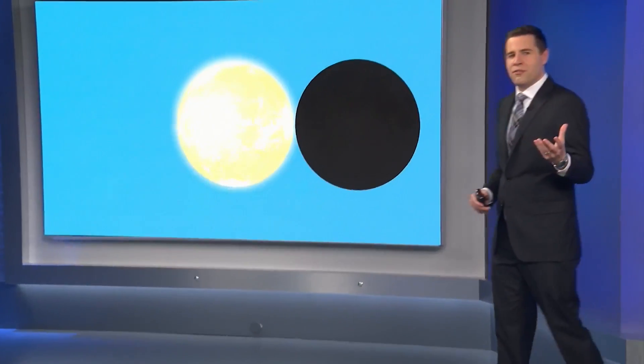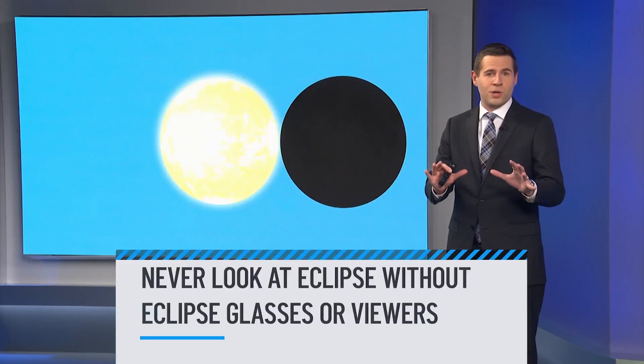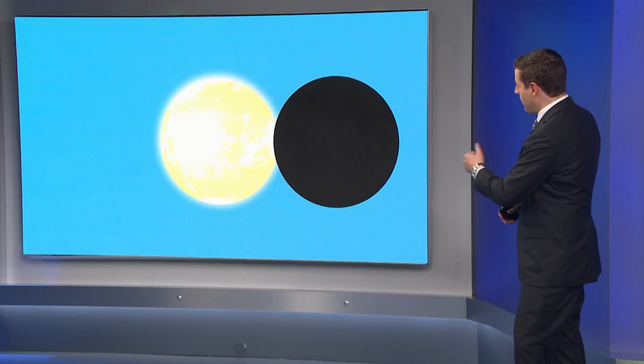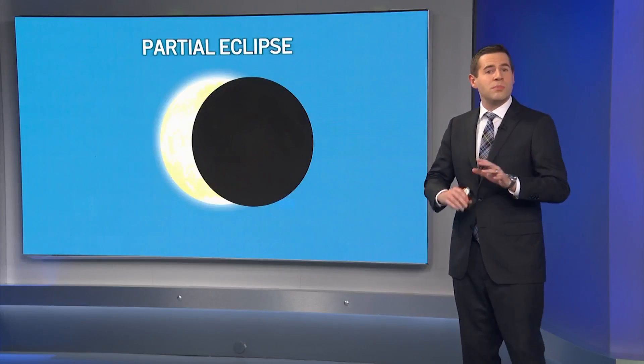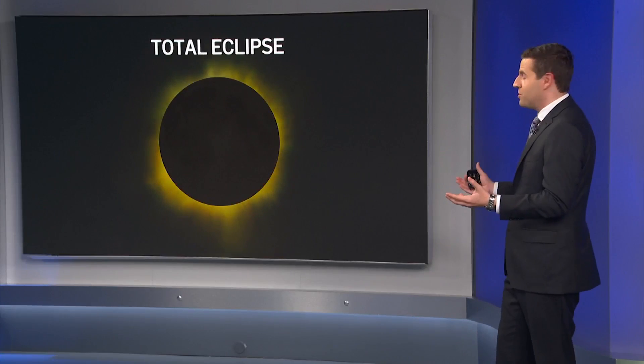Here's what an eclipse looks like for us here on Earth. Remember, never look at an eclipse without eclipse glasses or viewers — the sunlight will damage your eyes. As the moon moves in front of the sun, a partial eclipse starts. Notice how there's still a portion of the sun that's uncovered. Once the moon completely covers the sun, we've reached a total eclipse, and we're experiencing what's called totality.